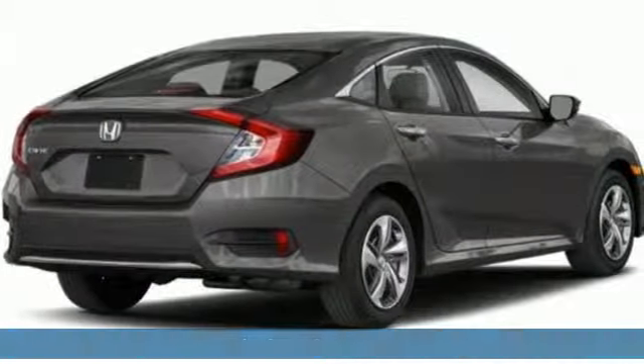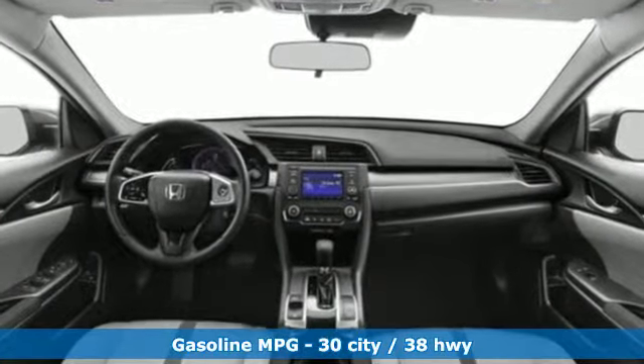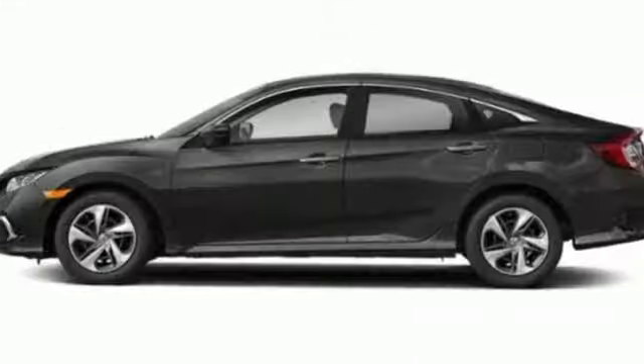It comes with great features you love: external memory control, wireless phone connectivity, manual tilting steering column, and multifunction steering wheel.